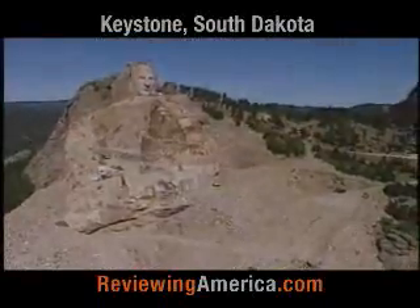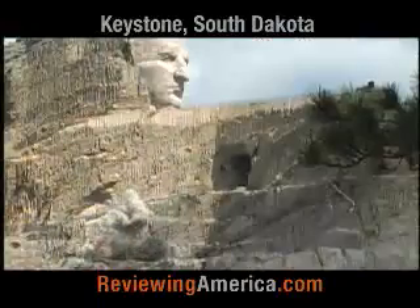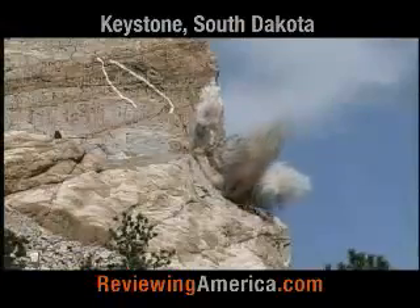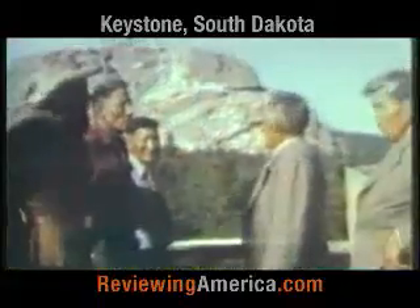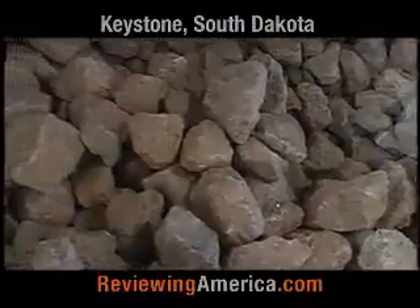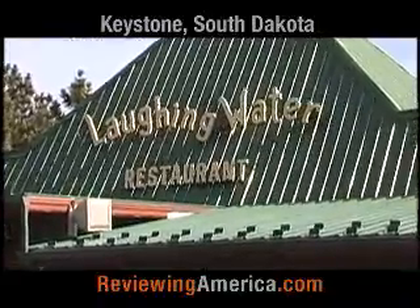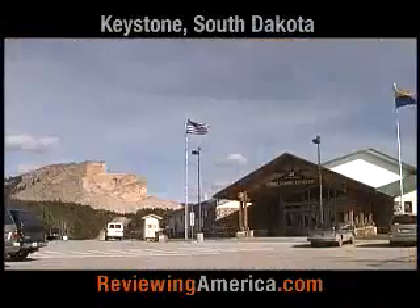Beyond Custer State Park to the south, there's Crazy Horse Memorial to the west. This magnificent mountain carving is taking place as we speak. When visiting the orientation center, you can watch a movie about Crazy Horse, view historical pictures and paintings, pick up a free souvenir rock from the mountain, and even get a bite to eat at the Laughing Water restaurant. You will be amazed at everything Crazy Horse has to offer.